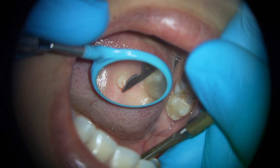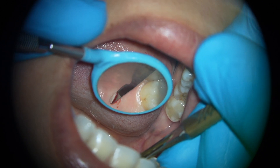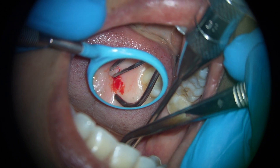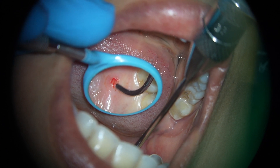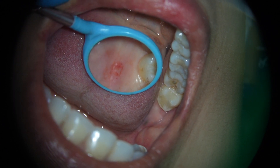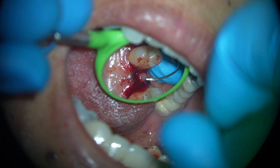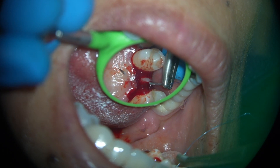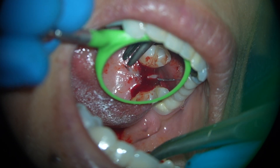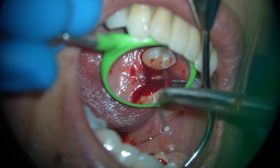Despite the fact that the 3D microscope will help you to obtain direct vision for almost every procedure, it is important for you to practice and master your mirror skills. Keep the mirror as far as possible from the working area. Use the lower lip as the point of reference if you are working in the upper maxilla, and use the upper lip as the point of reference if you are working in the lower maxilla. Please continue practicing for the proper angulation of the mirror depending on the procedure that you are performing.